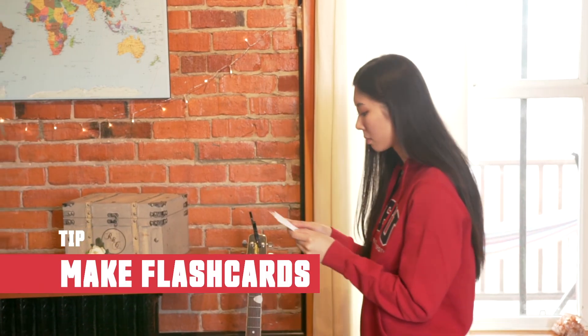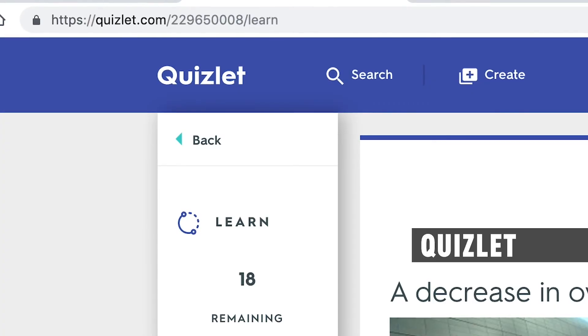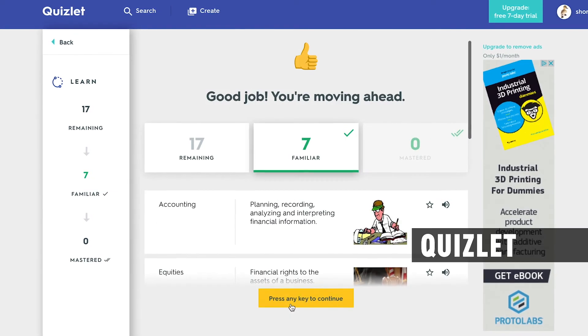The next tip is to make flashcards either the old school way or use an online tool such as Quizlet. Much like practice testing, studying with flashcards forces you to retrieve facts from your brain, which helps strengthen your memory.